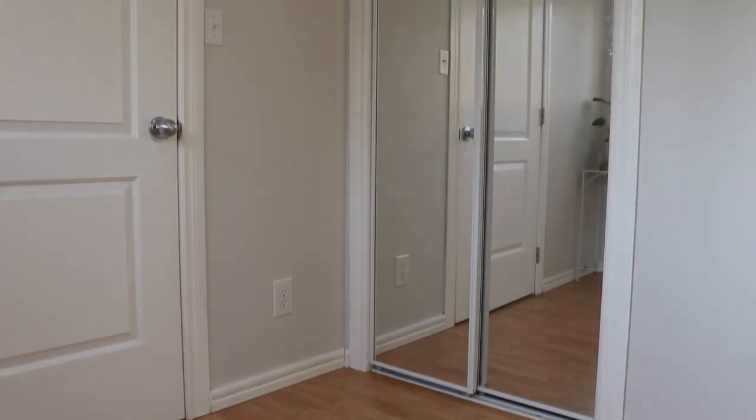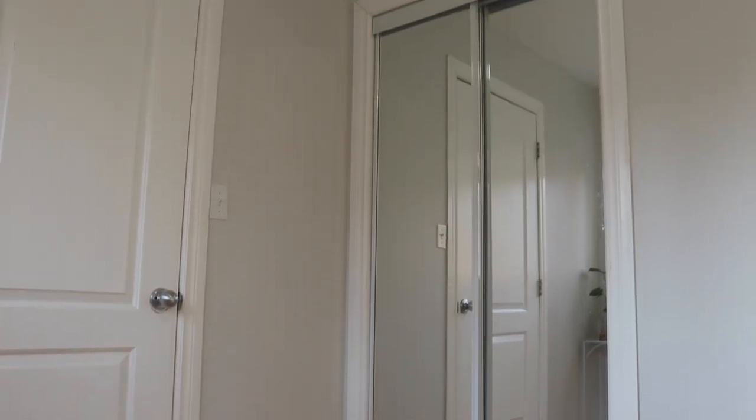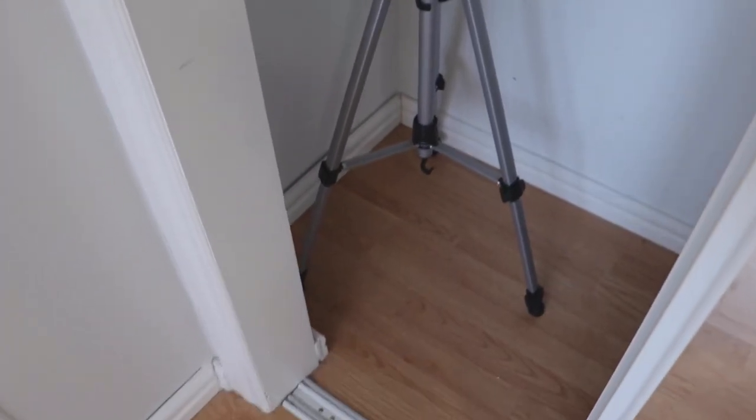Across from the window I have this large mirrored closet which houses a couple of storage bins as well as my tripod for my camera when it's not in use.